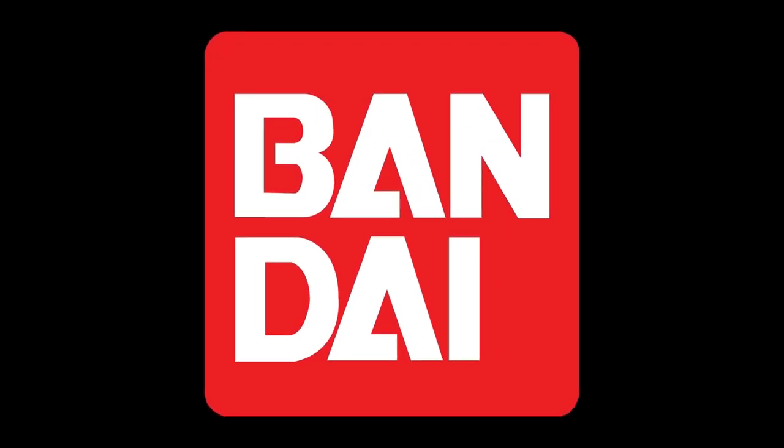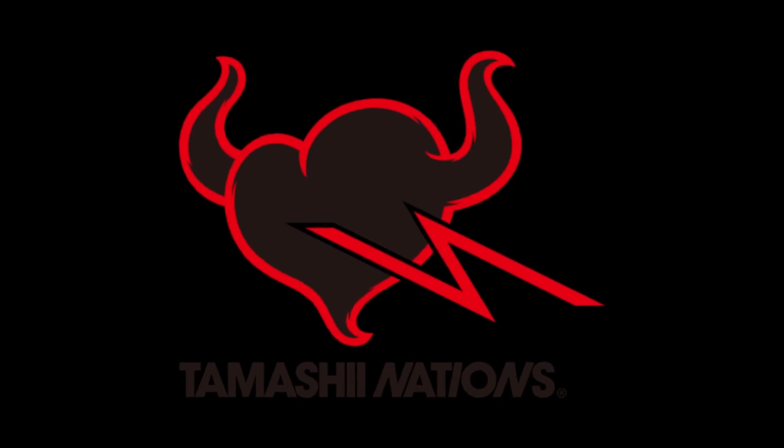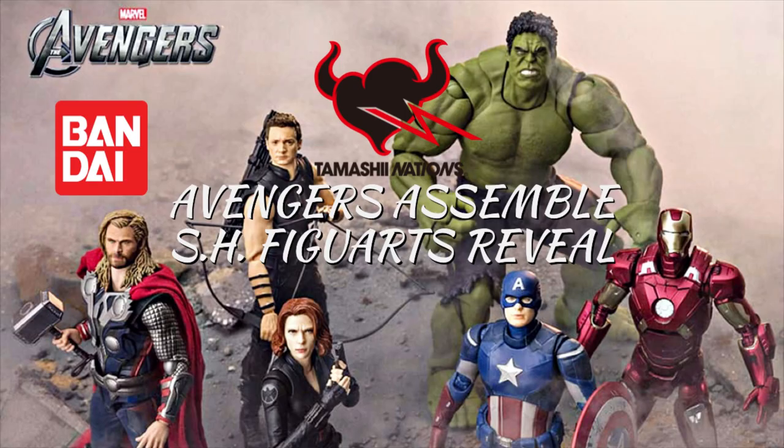Here is the update on the newly released photos for Black Widow and Hawkeye S.H.Figuarts, the two Tamashii Nations figures we have been expecting after the image we saw previously. This pretty much completes the original Avengers team in all their looks from the four movies.